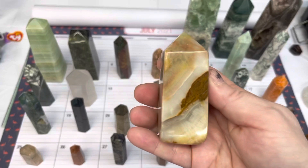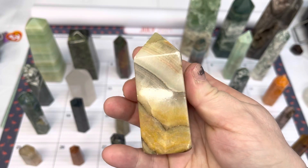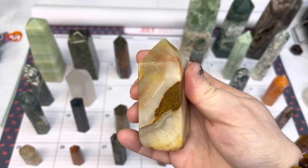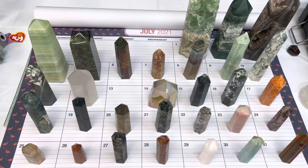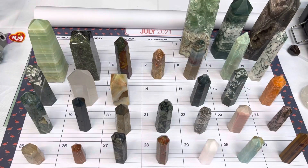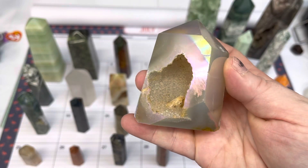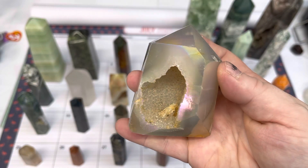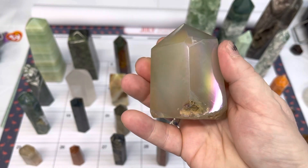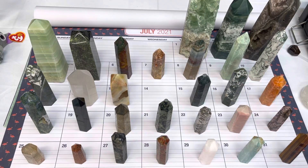Number thirteen is banded onyx, available today for $25. Number fourteen is an aura-coated agate geode tower, and this one is $25.